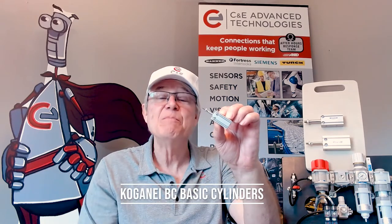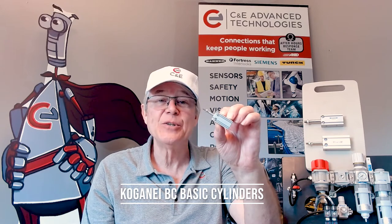Hi, this is Jeff Atkinson, Pneumatic Specialist for C&E Advanced Technologies, bringing you another pneumatic product moment featuring Kogane's BC Basic Cylinders.